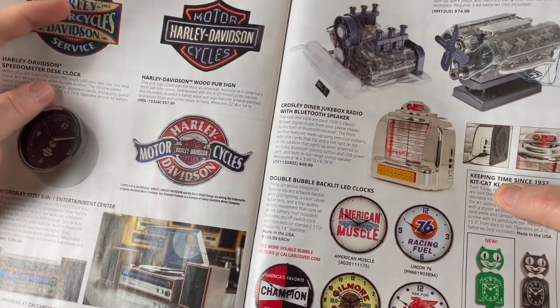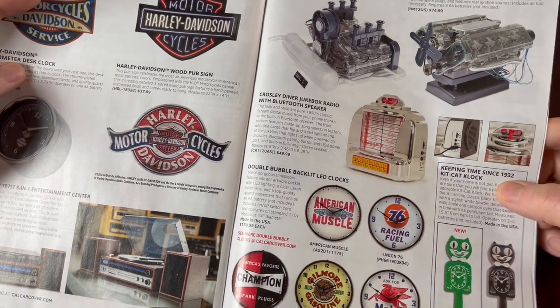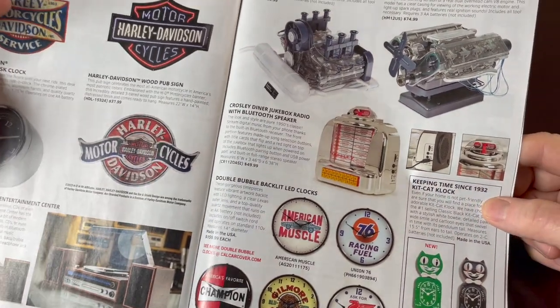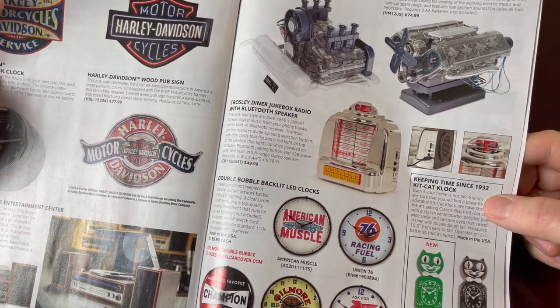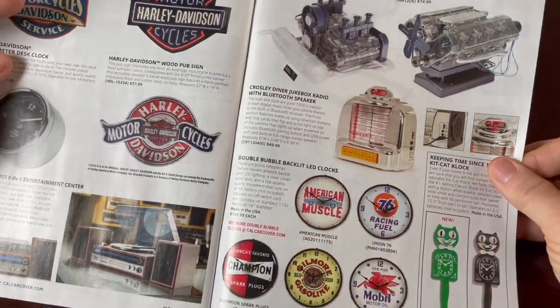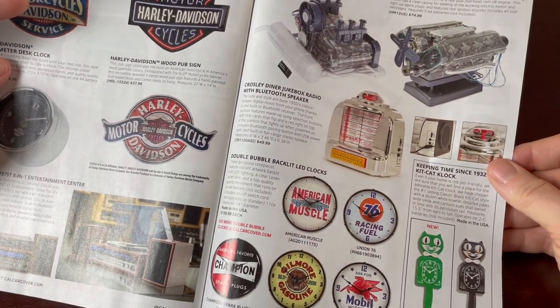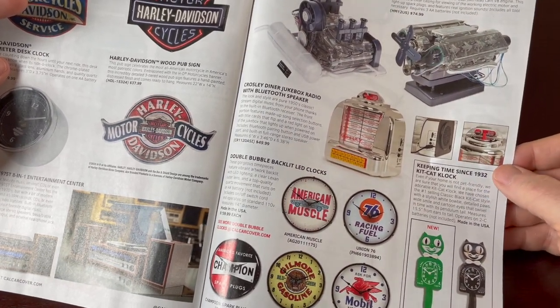Here's a little jukebox radio that kind of has the style of a jukebox but is freestanding. There are some car-themed clocks — and there's a cat clock.